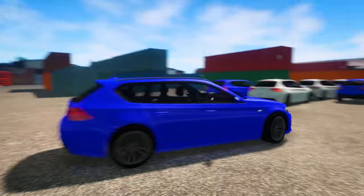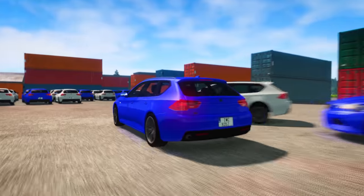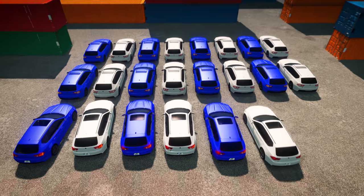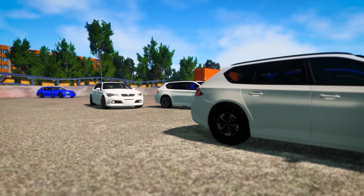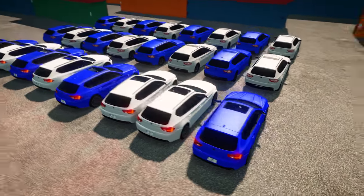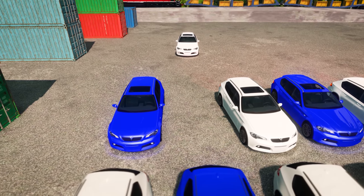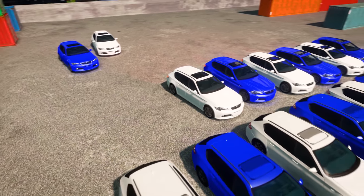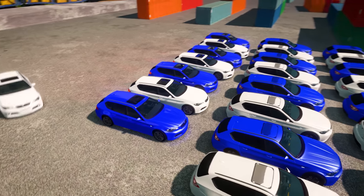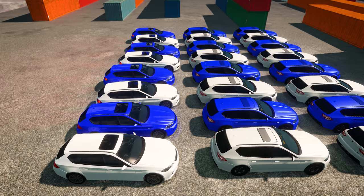Blue... White... Blue... White... Whoops! That doesn't look right. I think those last two cars don't match the pattern. We need to switch them. There we go, great job! We copied the pattern perfectly.